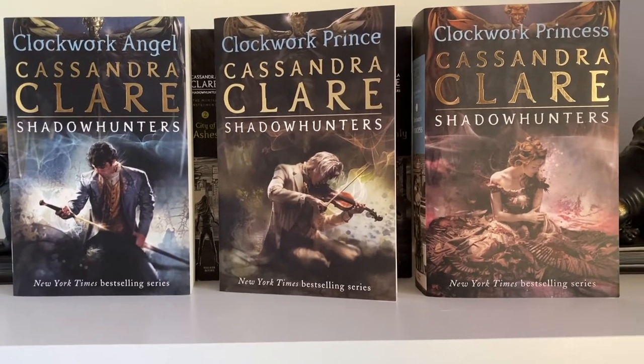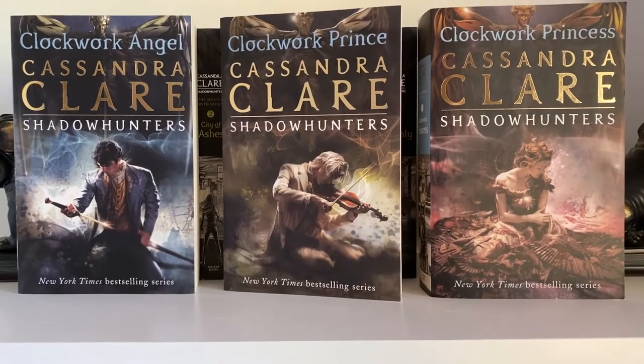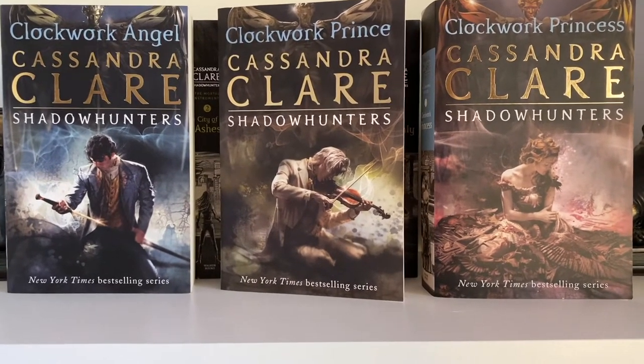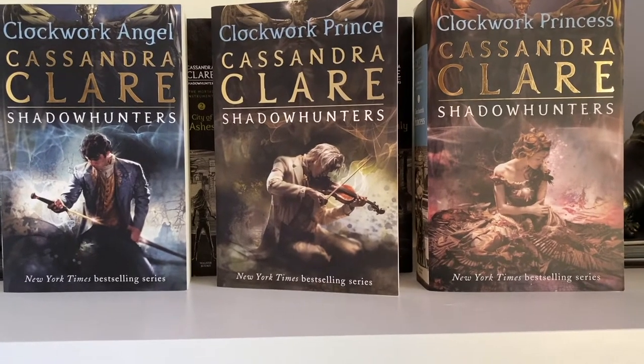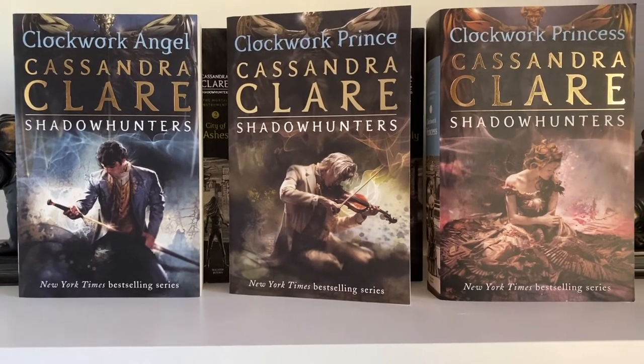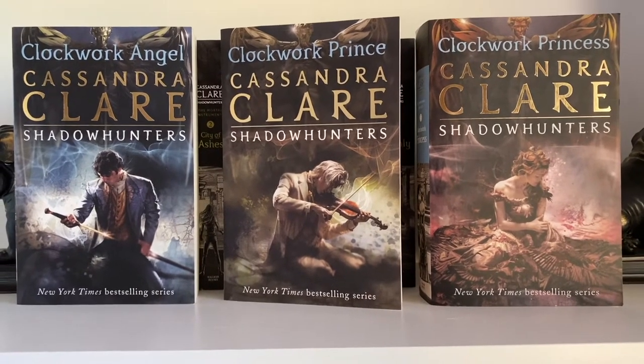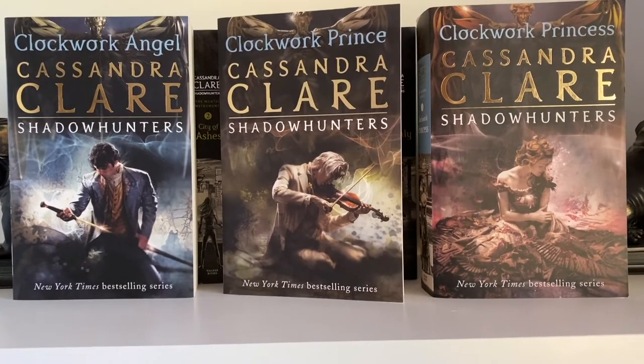I'm showing you City of Glass because it's my favorite from the Mortal Instruments. And I'm showing the entirety of the Infernal Devices series because I can't pick a favorite — I love them all basically equally. The Infernal Devices has become one of my favorite series of all time. If you haven't read the Infernal Devices, definitely give it a try — it's not like the Mortal Instruments, but please just give it a try because you won't be disappointed.